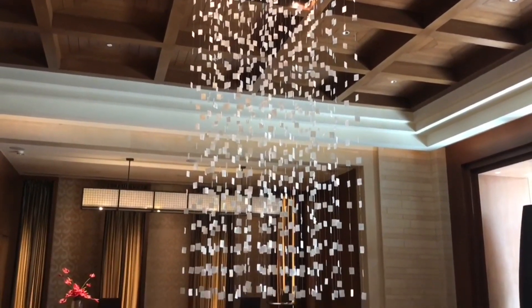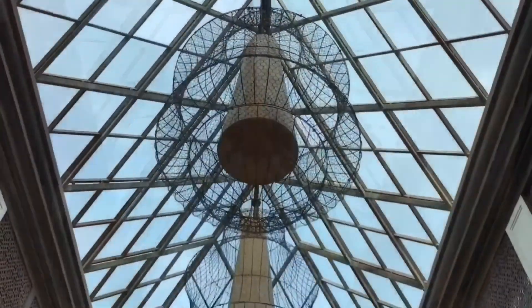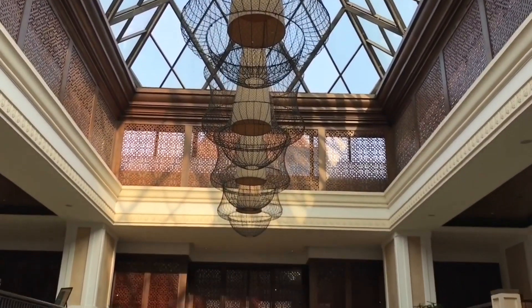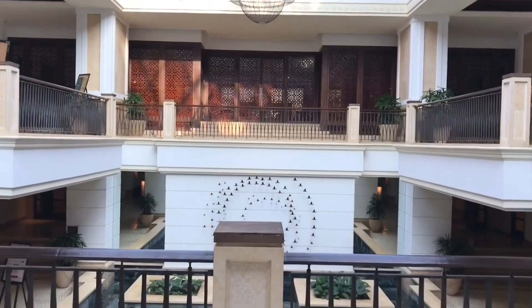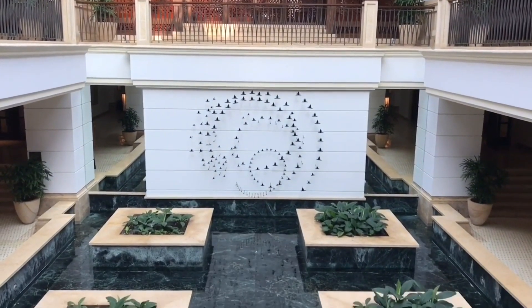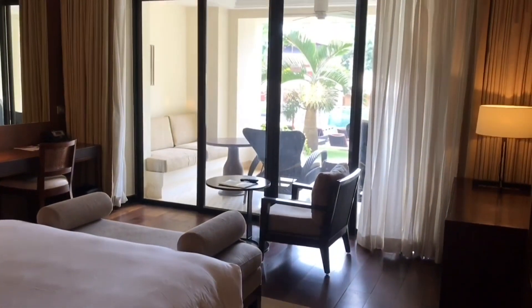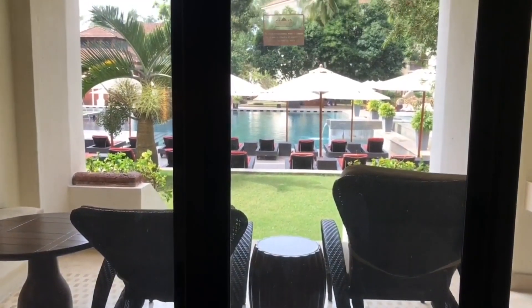That's how the reception looks — amazing lights. And that's the view from the room.